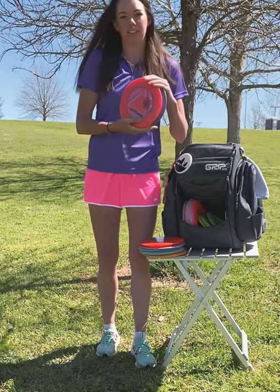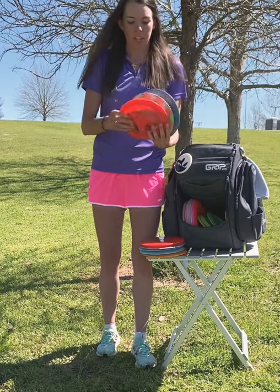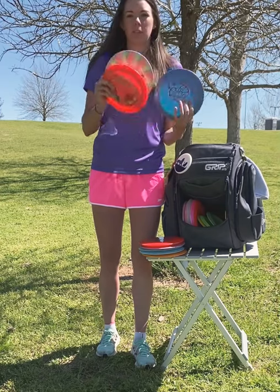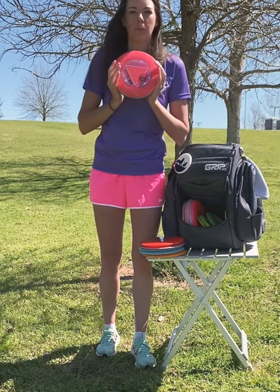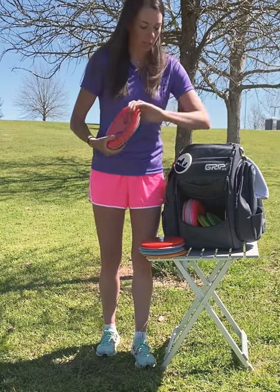My Streamline Traces — these are my bread and butter for forehand drives. This is my most stable, this is mid-stability, and this is my most understable. You'll see me throwing these for pretty much every single drive off the tee pad when it requires a forehand.